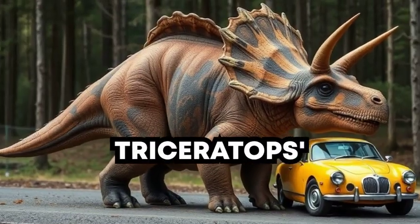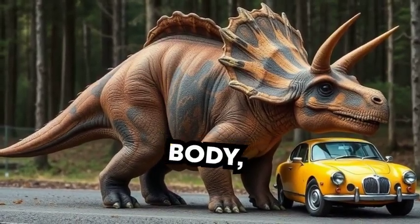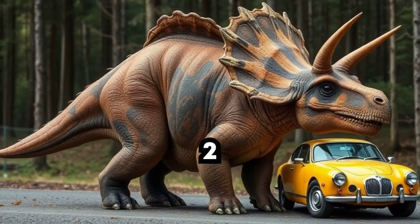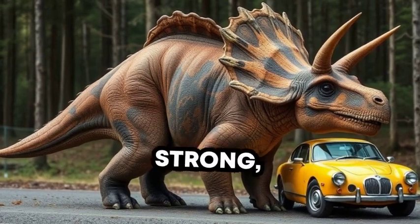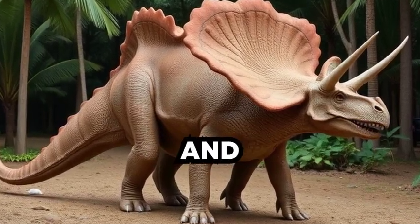Check out Triceratops' big legs. It needed strong legs to carry its heavy body, which weighed as much as two cars. Even though it was strong, it wasn't super fast. It liked to move around slowly and eat plants.